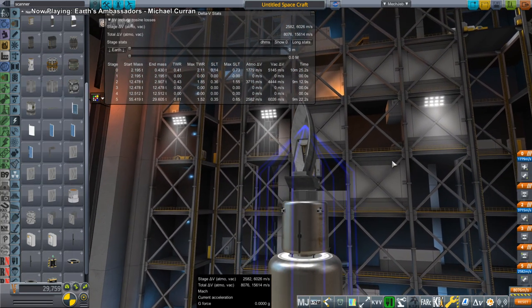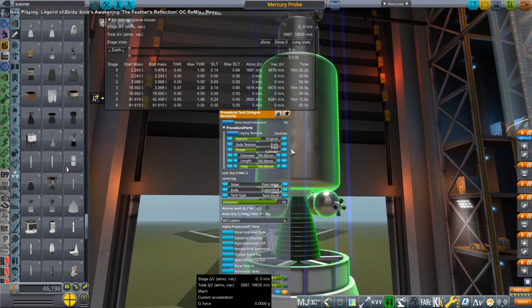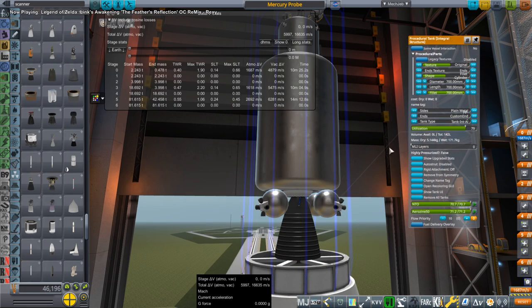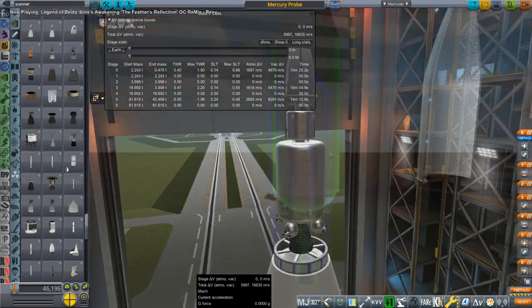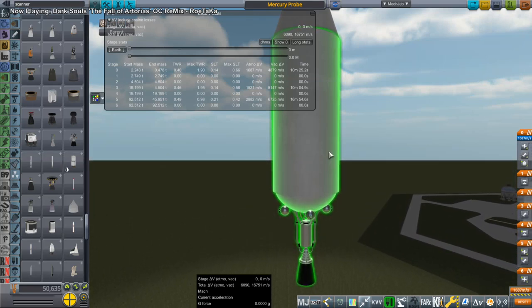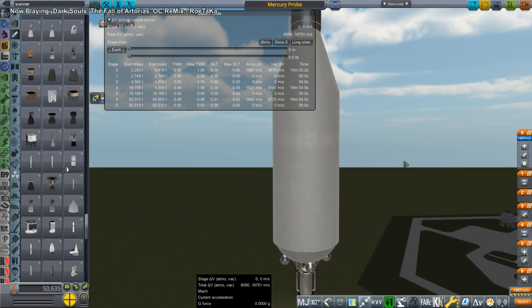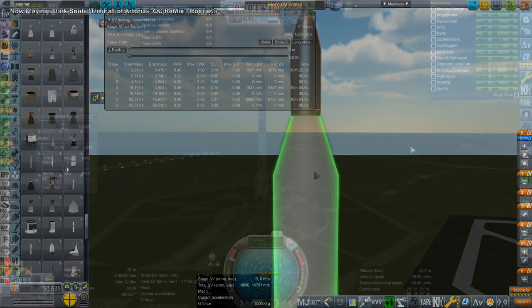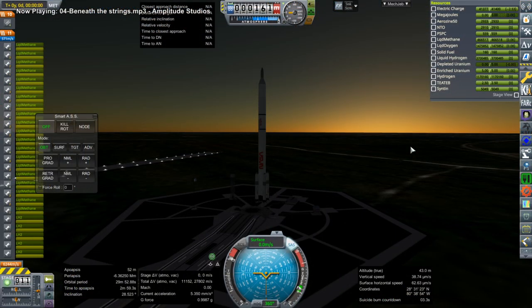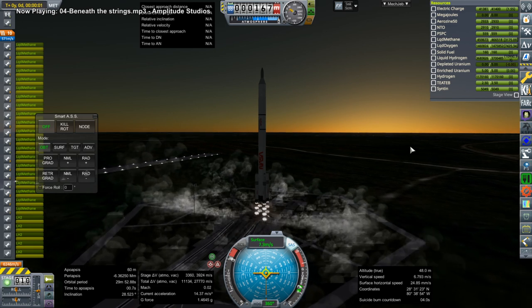I was convinced to send an ISRU scanner to Mercury so that eventually we could do in-situ resource utilization — try and find resources on Mercury that could produce fuel so we don't have to carry the fuel to come back. I set that up with a small stage and an RD-58 engine, which is a kerosene-oxygen engine that has five ignitions, on a smaller Timberwind — I think it was a Timberwind 45.